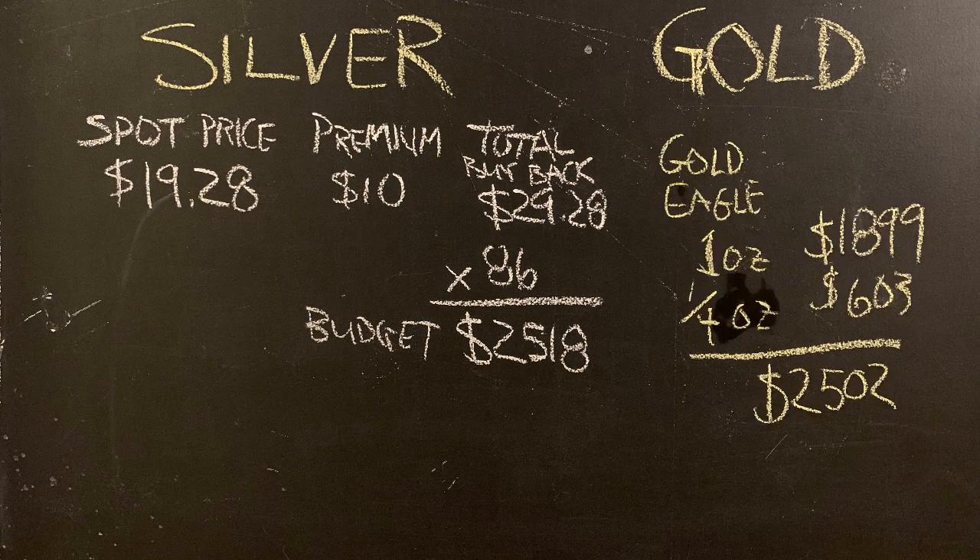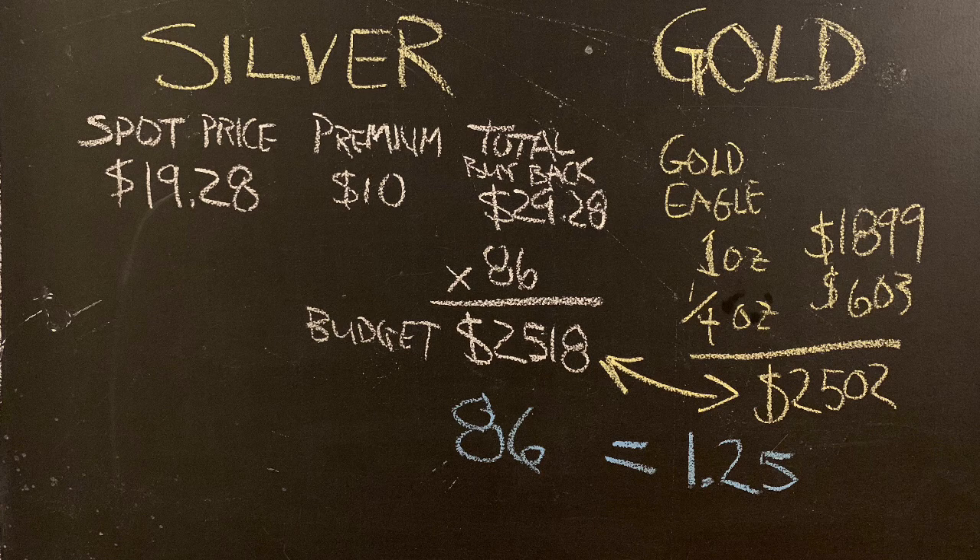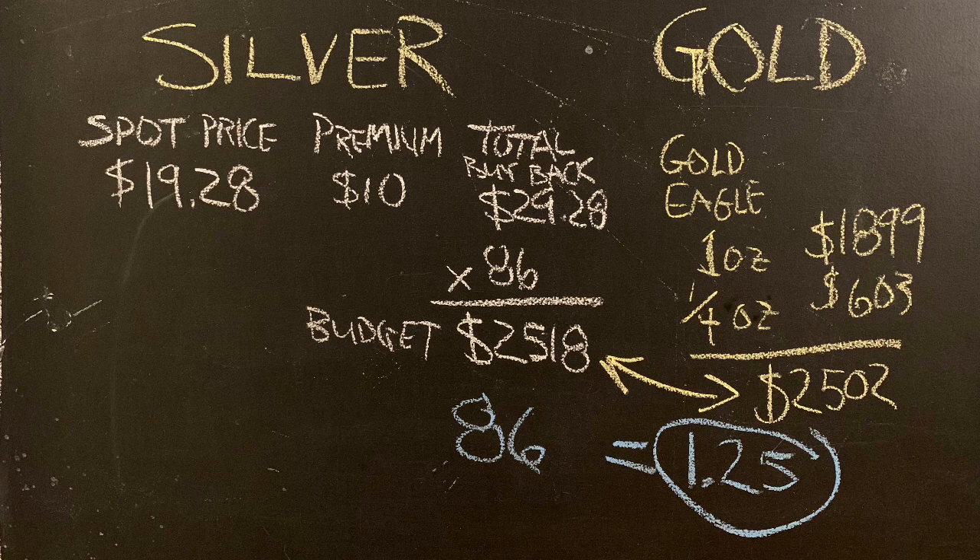A one-ounce gold eagle is going for about $1,899 right now, and a quarter-ounce eagle is $603. There's your $2,500 budget. So instead of 86 ounces of silver giving you just one ounce of gold like the ratio shows, you actually get more — you get 25% more. You get 1.25 ounces of gold eagles. That is strength for strength, trading in a strong silver eagle for a strong gold eagle and getting more.